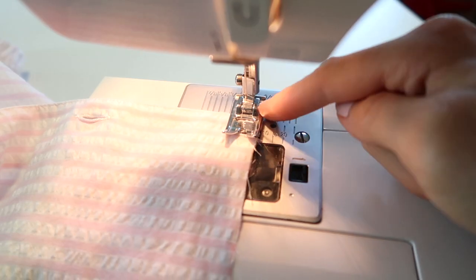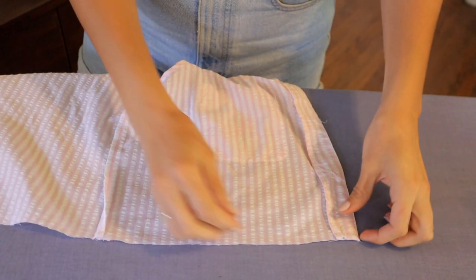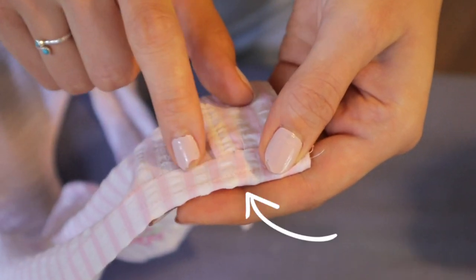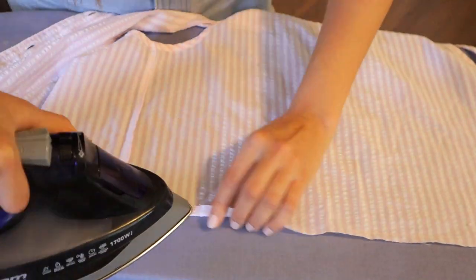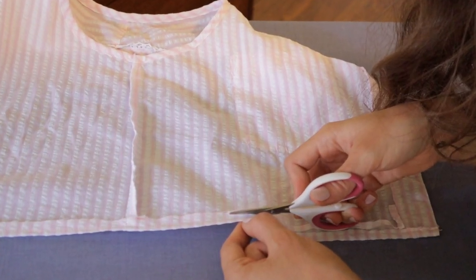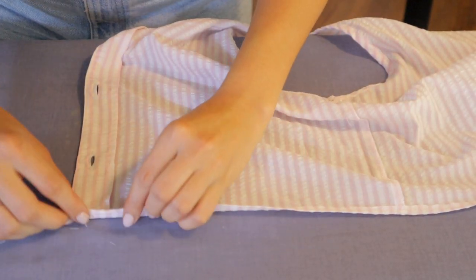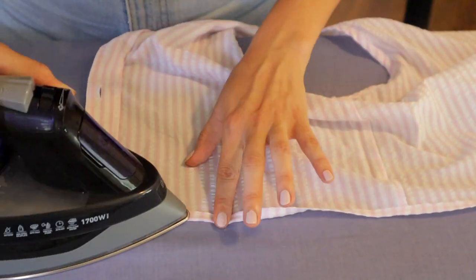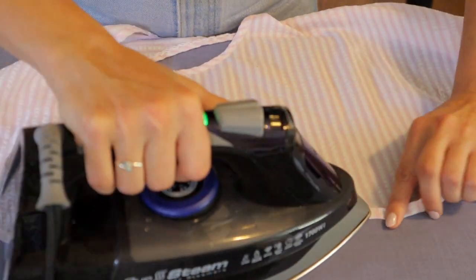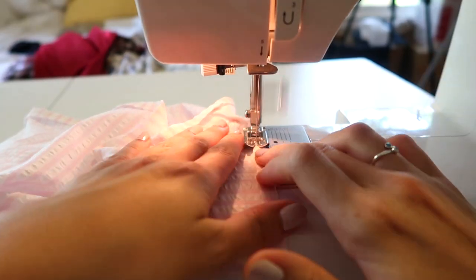So I'm just going to do a five-eighths of an inch rolled hem for both the top and the bottoms. To do a rolled hem, I'm going to start by sewing a straight stitch at one-fourth of an inch seam allowance. Now I'm going to fold the edge of the shirt up to the wrong side, folding it about an eighth of an inch past that seam we just sewed, press it, and sew it along that first seam. Then I'll trim the seam allowance down to about an eighth of an inch to remove bulkiness. Finally, I'll fold the hem over one more time about a fourth of an inch from the seam, and sew it all the way around. I'll do the same exact thing for the shorts.